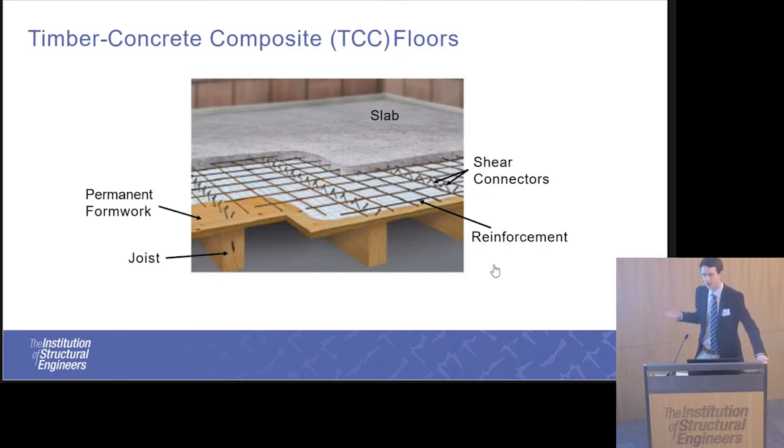The shear connectors used in this connection could be inclined screws, vertical screws, bolts, plates, or even glue, or a combination of all of the above. So there are many, many different methods of connecting that have been used so far in experimentation.